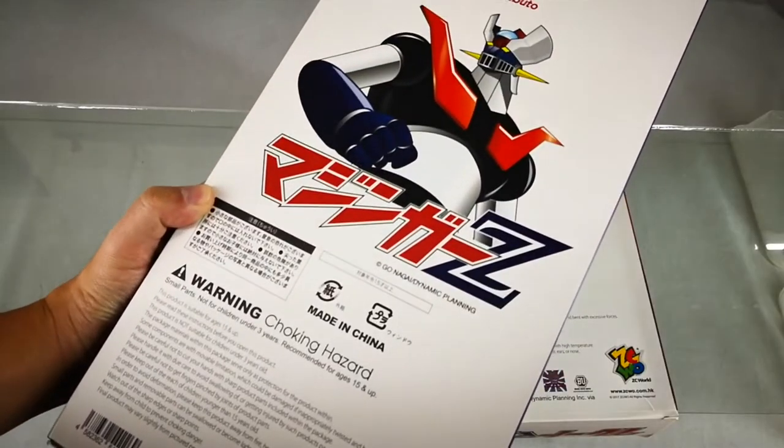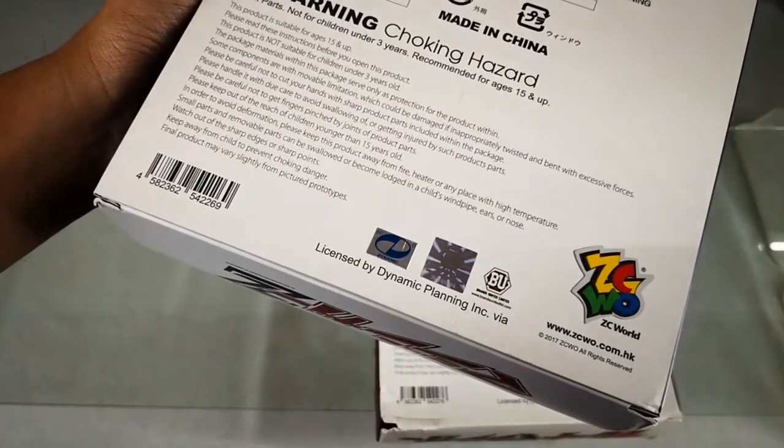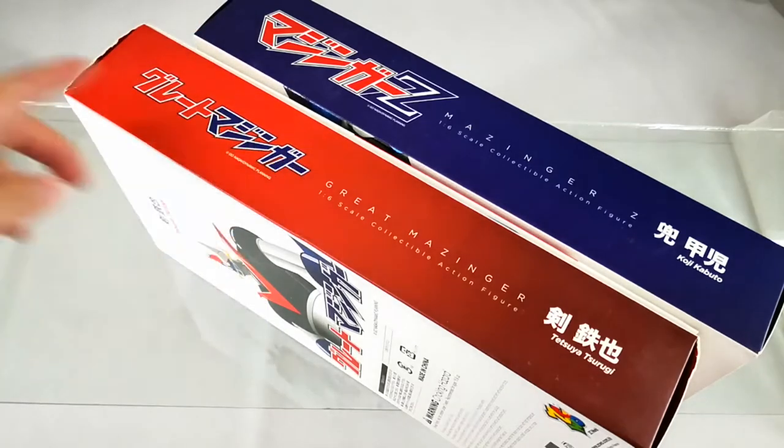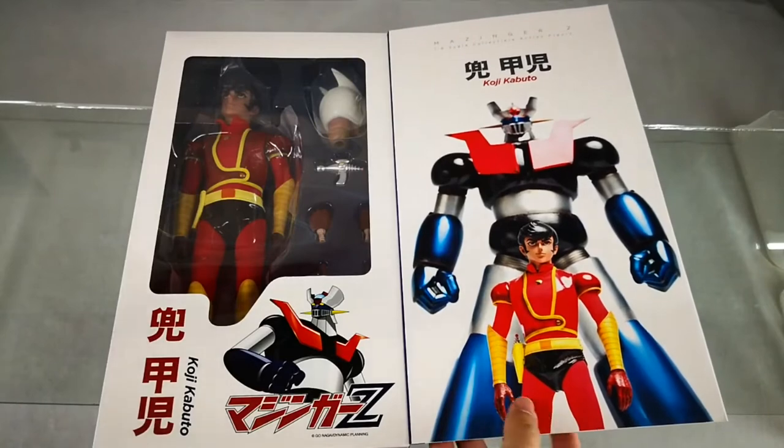The back of the box is quite simple. You can see here it is licensed by Dynamic Planning, appropriated via BU. Mazinger and Great Mazinger logos are here on the side. The front flips open to reveal the figure.